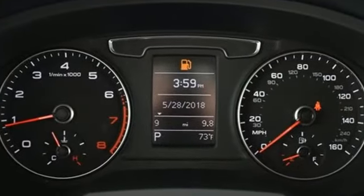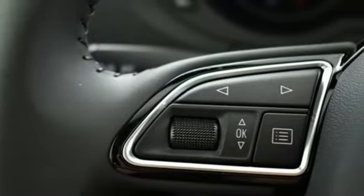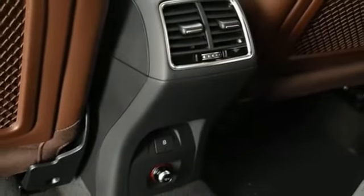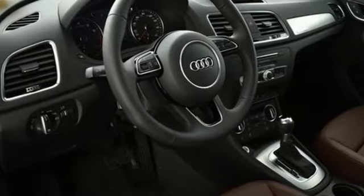It boasts an impressive list of features like these: automatic transmission, gas pressurized shocks, Bluetooth wireless audio streaming, power heated mirrors, front heated leather bucket seats, and auto dimming rear view mirror.